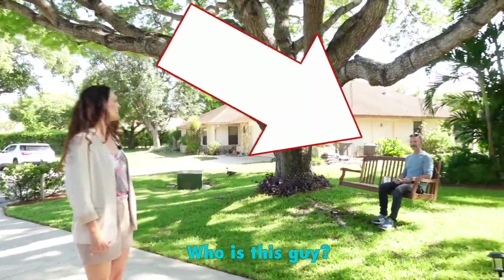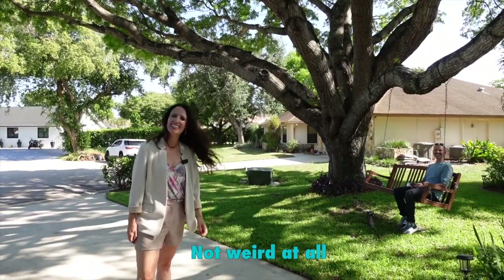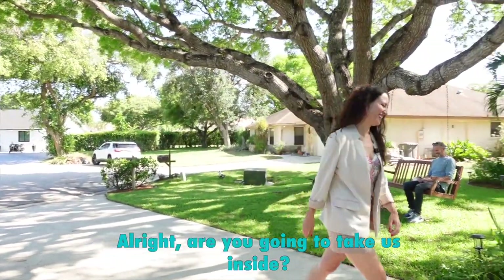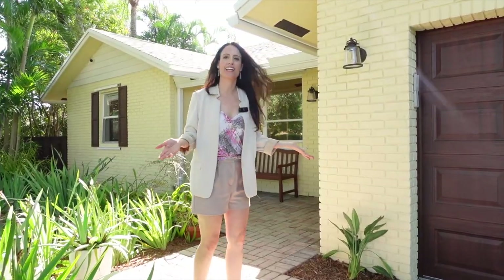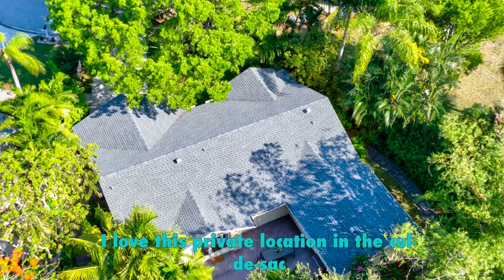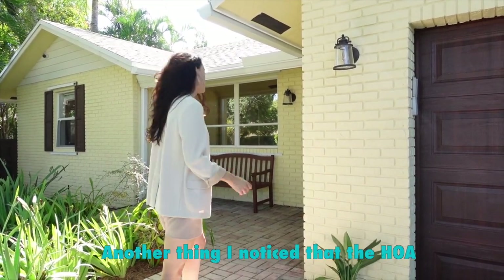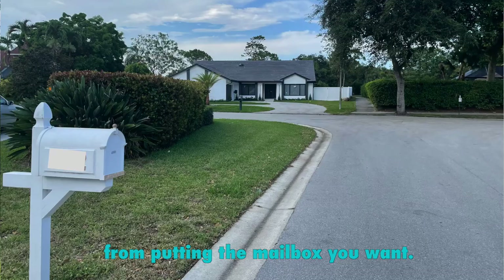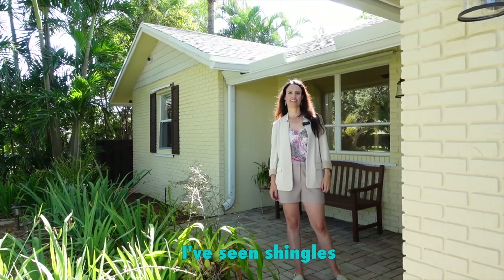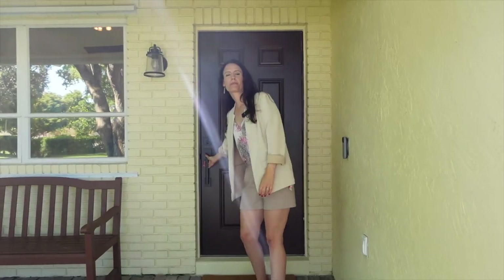This is the homeowner. Are you going to take us inside? Yes, please come. So we have a two car garage. You can see the curb appeal right out of the gate. I love this private location in the cul-de-sac — nobody's coming down this street unless you live here. The HOA is not on top of you; you can put the mailbox you want, even the type of roof that you want. Let me show you this amazing property.